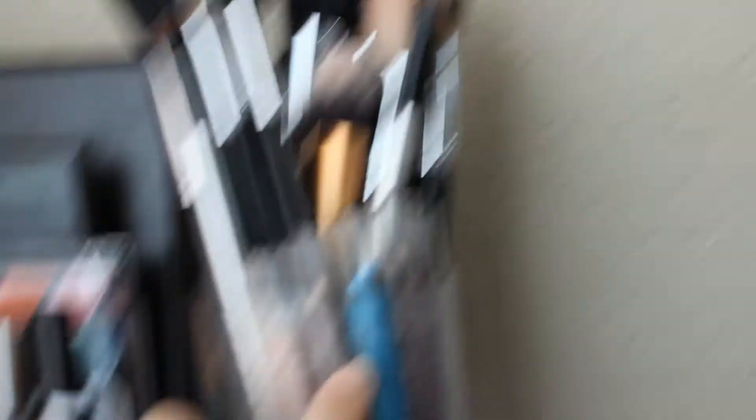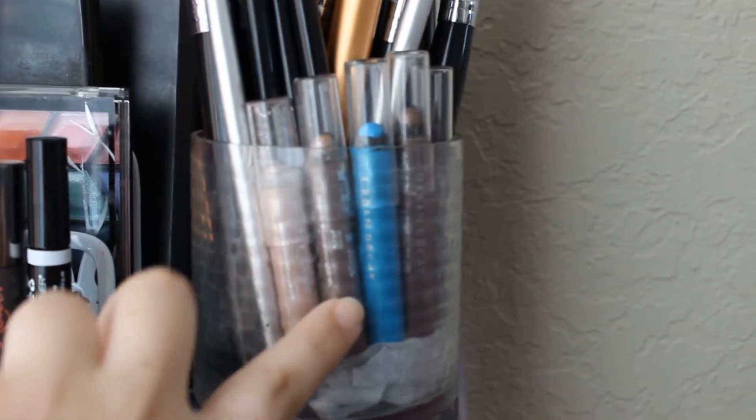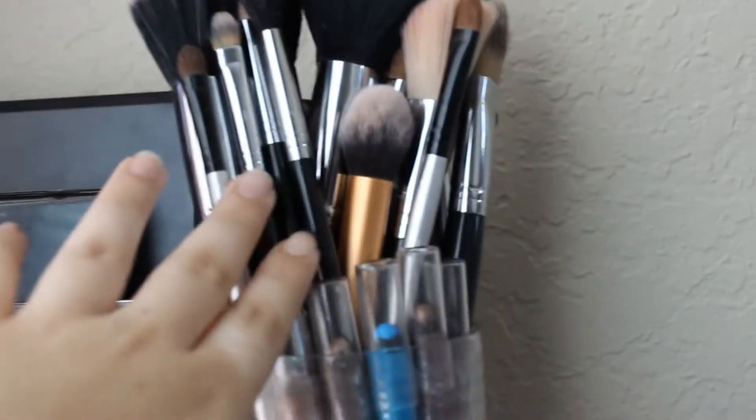I have the Urban Decay pencils in Sin, Rehab, Juju, Clash, and Delinquent over here. And then these are my Crown Brush brushes, my Sigma brushes, my Real Techniques brushes, etc.